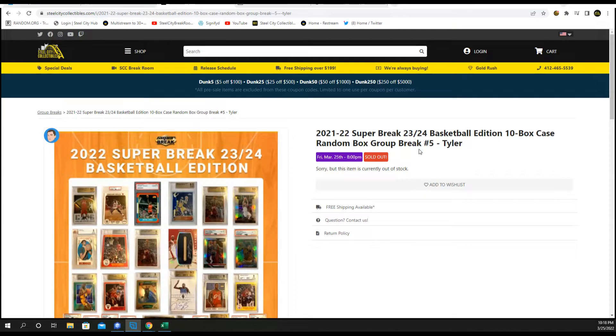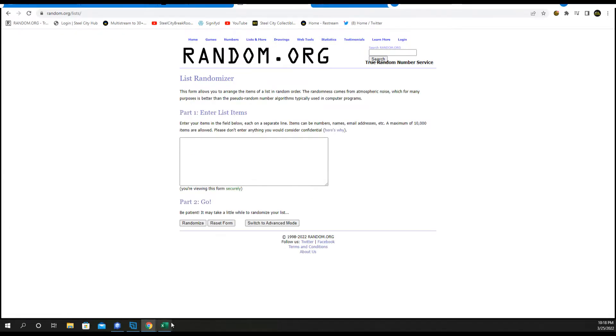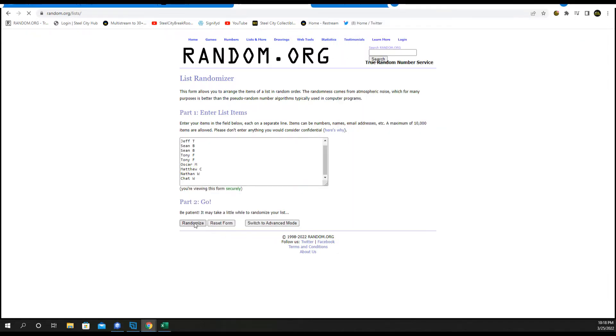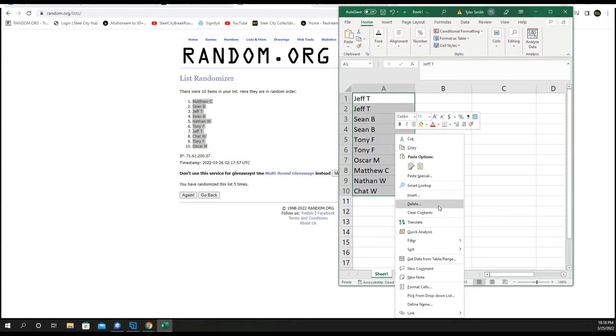Super Break 23-24 Basketball Edition, 10 Box Case Random Box Group Break Number 5. All we're going to do is random our names five times — this will get us our box break order. I'll announce the names as we go, 1, 2, 3, 4, 5 times. This is the order in which your box will be broke.